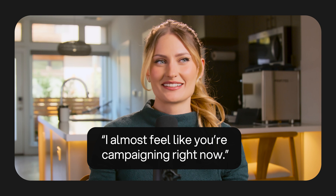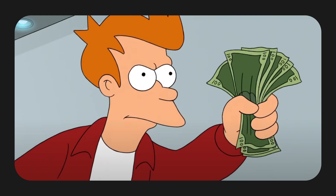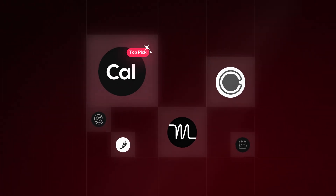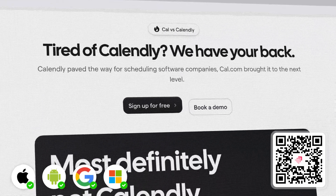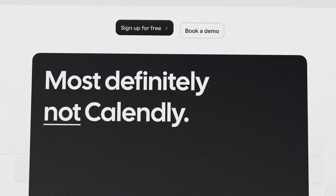So which tool do we recommend? Which tool is making scheduling interesting again? Cal.com is truly the most impressive, flexible, and modern meeting scheduler on the market. What we love about them is that they have really taken the time to listen to the needs of businesses and bundle them up into a great user experience.